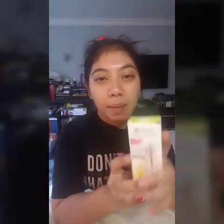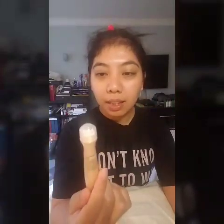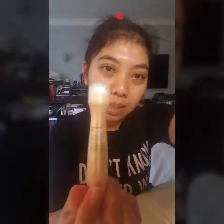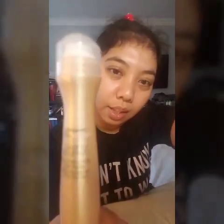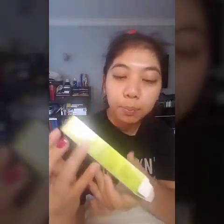Let's open it now so we can see the product. I've used something like this before in the Philippines, but that one was clear with no tint. Here it is — it has a roll-on applicator. This is the sheer tint in light medium.